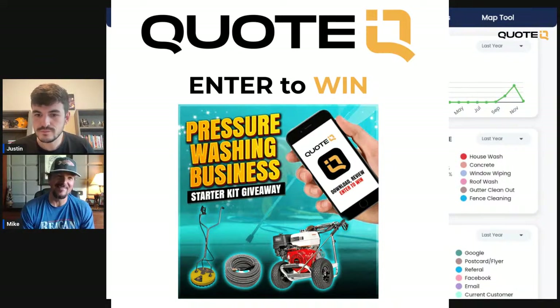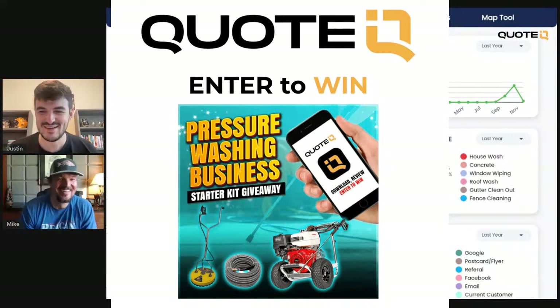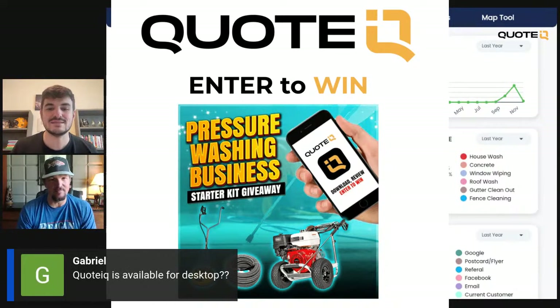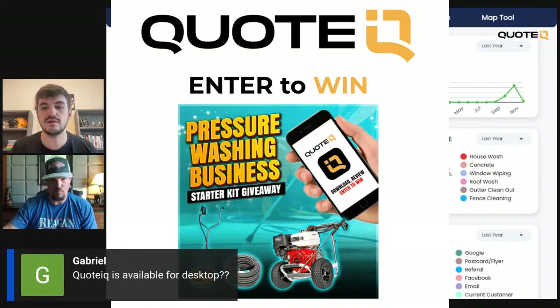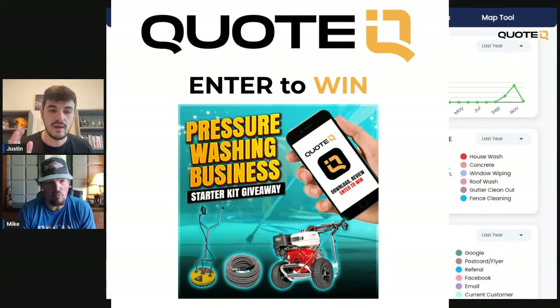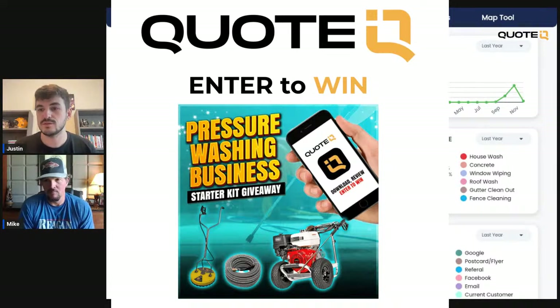We're going to be doing a live drawing Monday, picking the winner. Quote IQ is available for desktop — we're going to be testing it. It'll probably be available for desktop early to late next week. This is the second round of testing. There are probably still a couple of bugs in here — it is brand new. We're going to be showing you guys how the website works and everything in between. How you win the pressure washing business starter kit: 4-gallon-a-minute pressure washer, 100 feet of hose, 20-inch surface cleaner. Subscribe to Quote IQ and you'll be entered to win.